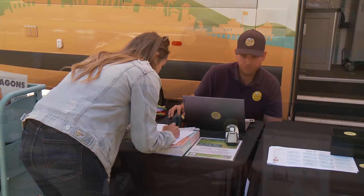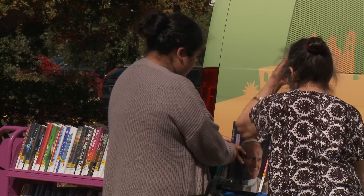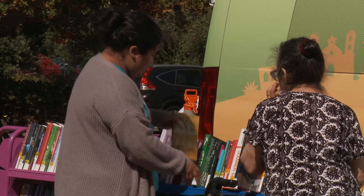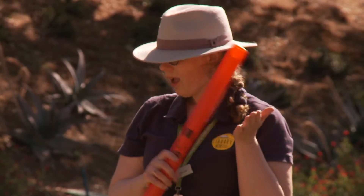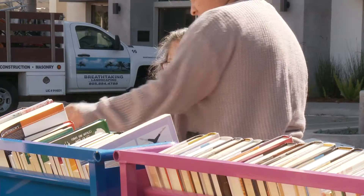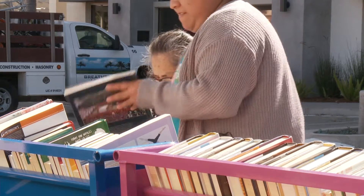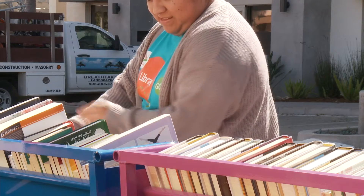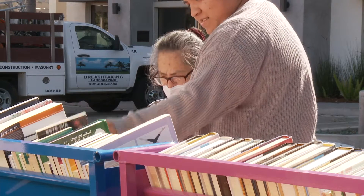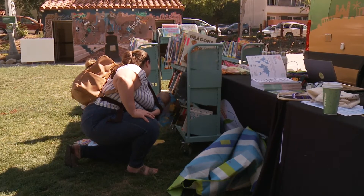Another great part of the Library on the Go van is that if you don't have a library card and want to participate, you can make one on the spot — welcome to the library! The van is also equipped for those who speak Spanish, making it inclusive to all our residents. When we schedule van stops, we try to have at least one bilingual speaker there, and our collection includes Spanish-language items as well.